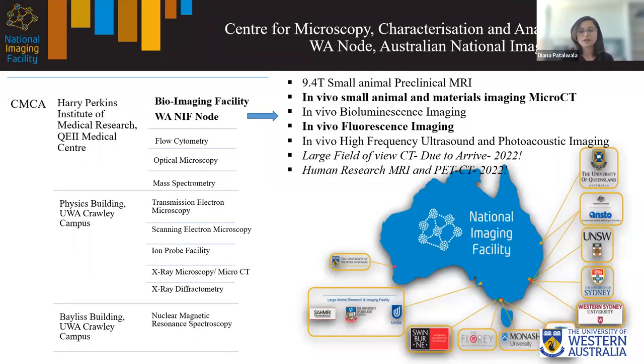Before I head into the talk itself, I'd like to give a brief intro about our center. We are located at a couple of sites within the University of Western Australia, but our bioimaging facility, which involves the majority of our preclinical small animal imaging instruments, is located at the Harry Perkins Institute of Medical Research at the QE2 Medical Center. We are the West Australian node for the National Imaging Facility, which has multiple nodes across Australia. We are located here in Perth.